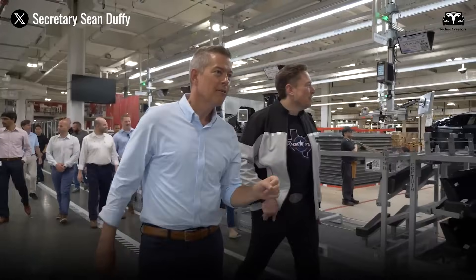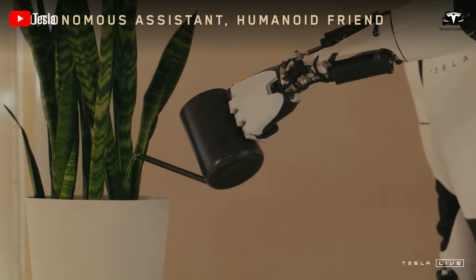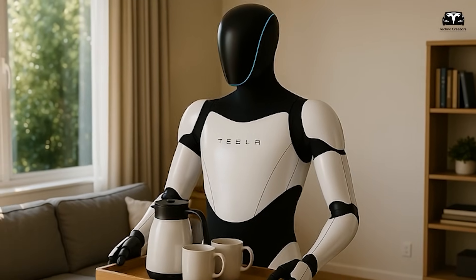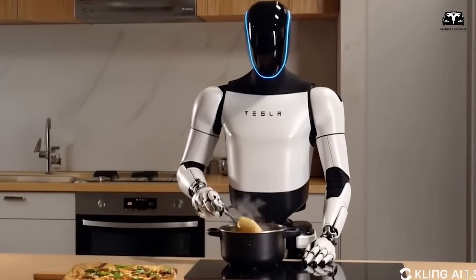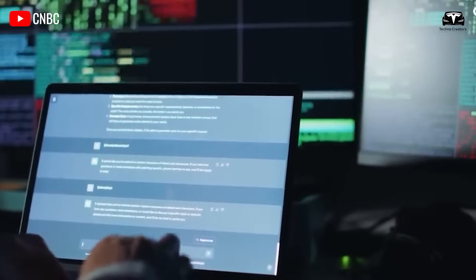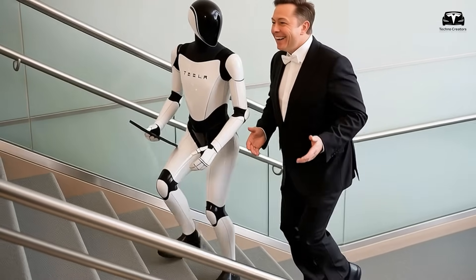Musk has hinted that the long-term vision for Optimus goes far beyond industrial use, aiming to democratize humanoid robots so profoundly that just as 95% of households today own a refrigerator or washing machine, every family could own a robot capable of managing household tasks, providing care, or contributing to creative work. Imagining this scenario on a planetary scale — with 2 billion Optimus units — reveals a profound transformation in labor, household economics, and the very structure of society. There are roughly 2 billion households globally, based on 2025 demographic estimates, which would yield a robotic population of 2 billion working entities.